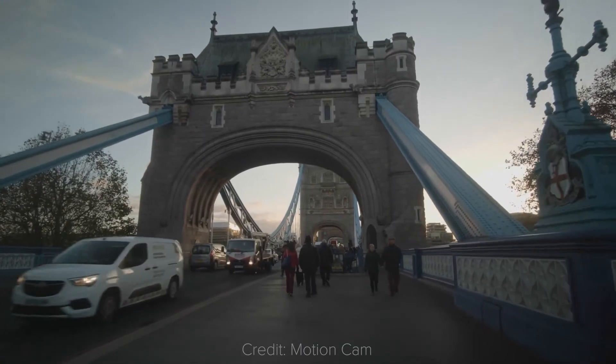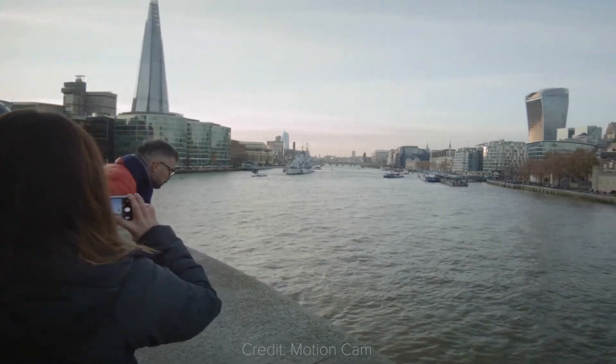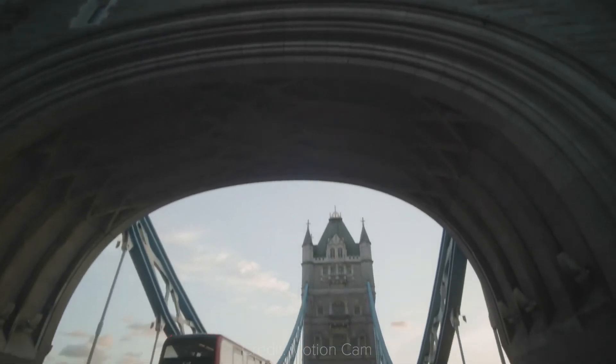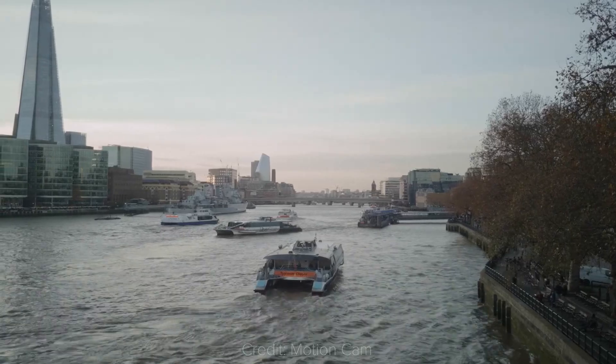As you can see, there's a whole lot more dynamic range than what you get with the standard camera app. You also get full manual controls, and it can be a great way to get into videography without spending any additional money. In fact, you can download this app for free from the link in the description.